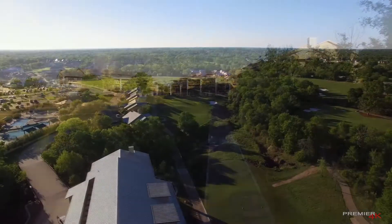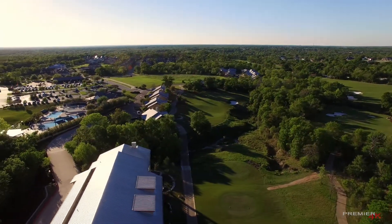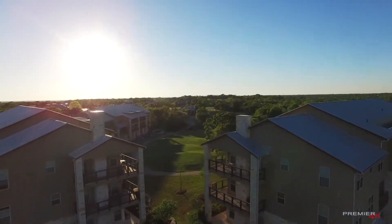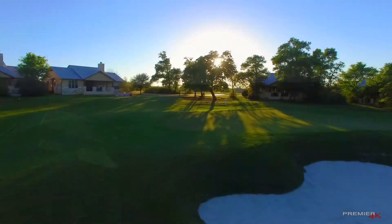Walking distance from the swim center and Traditions Clubhouse, this hidden getaway is the ultimate full-time living experience or a fabulous weekend escape.